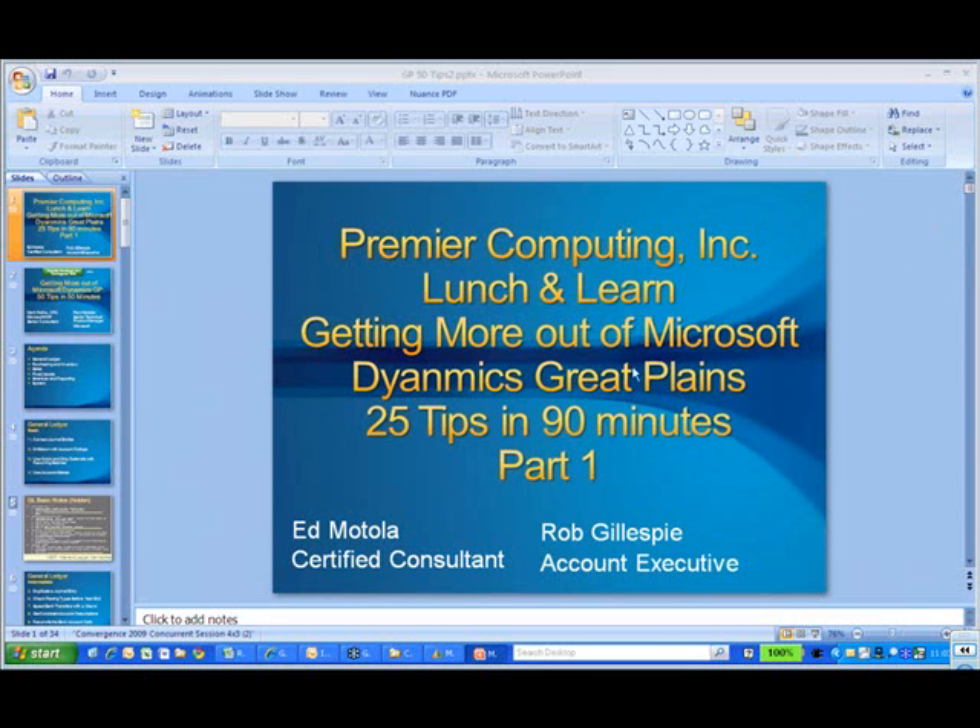Those that are in attendance, we do welcome all of you that are on the remote session. This is Rob Gillespie talking right now, and Ed is going to do the major part of the presentation. This is the second half of our 50 Tips and Tricks in 50 Minutes that's taken us three hours to do.